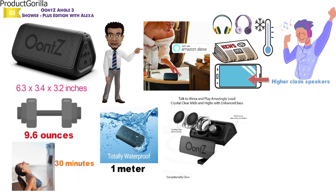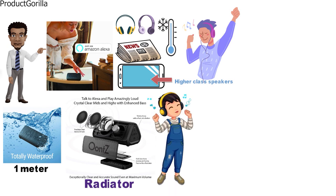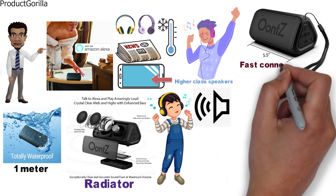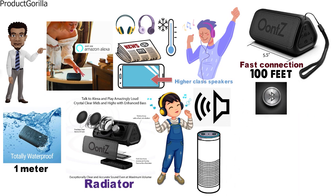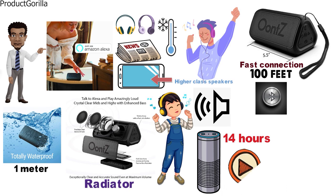Its advanced digital audio processor, dual-precision stereo drivers, and proprietary bass radiator deliver crystal-clear sound with rich bass and high volume. This speaker's antenna technology provides fast connection and exceptional wireless range of up to 100 feet from your Bluetooth devices. A high-capacity rechargeable battery provides up to 14 hours of playtime at two-thirds volume and tops up through a micro-USB charging cable.